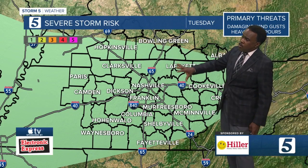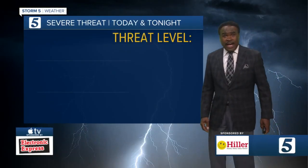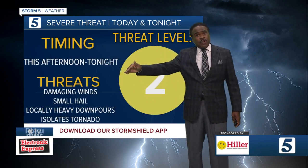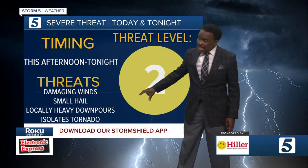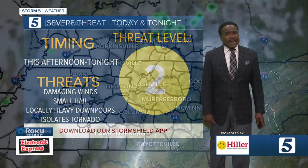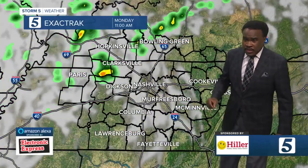Tomorrow, we'll watch out too for some strong storms across the Mid-South. So here today, it's two out of five this afternoon into tonight. Damaging wind is the key concern, but there may be small hail and locally heavy downpours. We'll watch to see if we need to add an alert, but an isolated tornado is not totally out of the question with this.